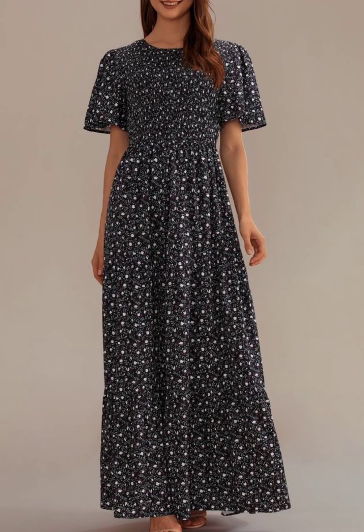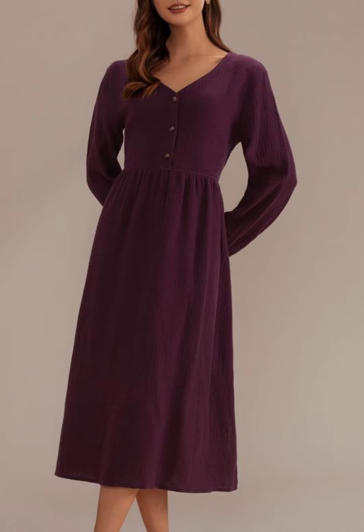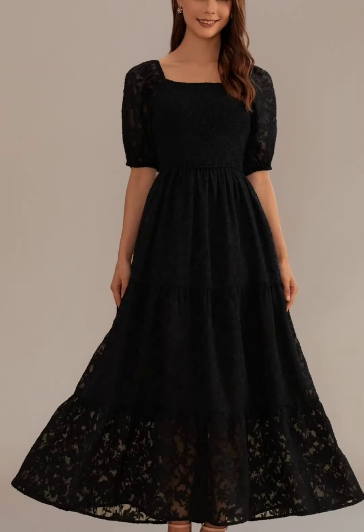Viewers, like and subscribe — don't forget to subscribe. This is a very amazing frock design. Here is the smoke and slip frock, very beautiful. This is a very beautiful and interesting color.